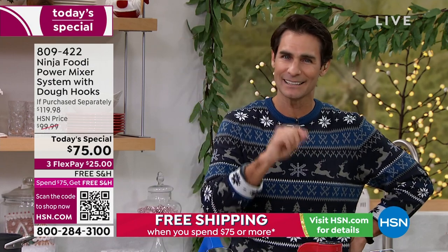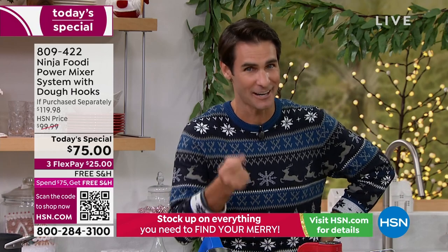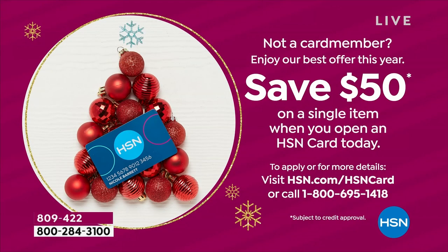We're going to ship this out to you immediately — these are ready to go. Also, if you don't have the HSN card, you're getting $50 today. There is no annual fee, it qualifies you for VIP savings events. Today you're going to get $50 for free — that means this comes down to $25. You can use that on the Today's Special for yourself or as a lovely gift for someone moving into their first place.